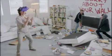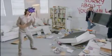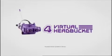So make travel and real human contact a thing of the past. Say goodbye to reality and say howdy doody to the sexy world of the E4 Virtual Head Bucket.